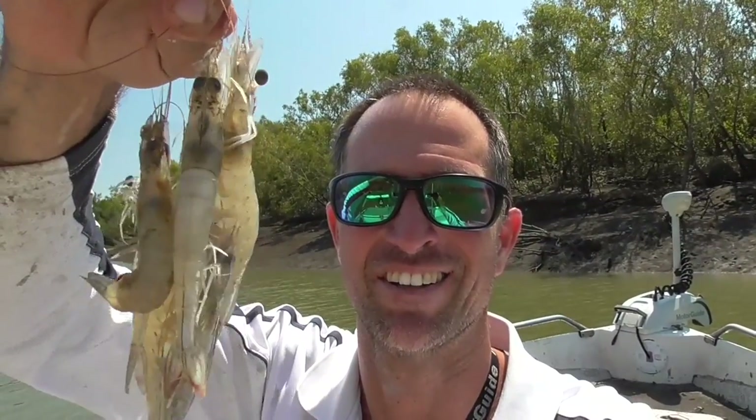Hi everyone, it's Andy here. I'm doing the intro halfway through the movie so I know what you're going to get and it's pretty cool. I've already got my prawns - I'll show you how I got those. Some really nice sized ones there and I'll show you how to catch one of these. They're a threadfin salmon, and the rest you'll just have to wait and see.